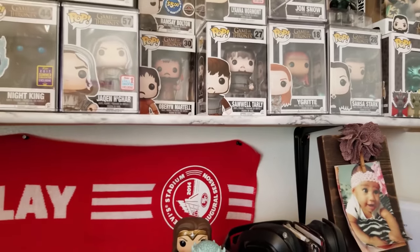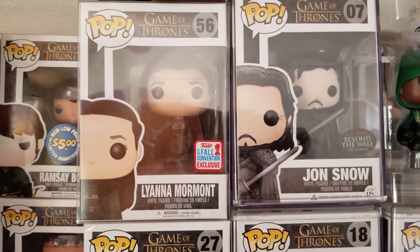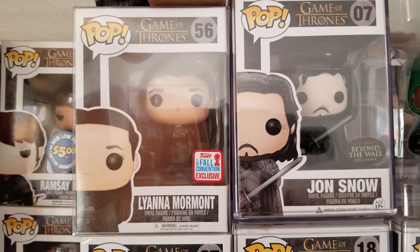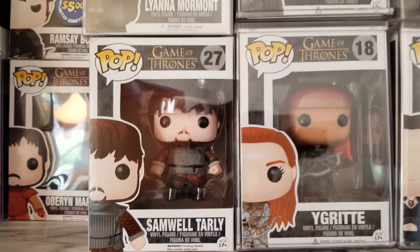And I got Oberyn Martell. Then over here we got Lyanna Mormont and Jon Snow Beyond the Wall — dope pop right there, Beyond the Wall. Lyanna Mormont is pretty cool. And down below we got Samwell Tarly and Ygritte.